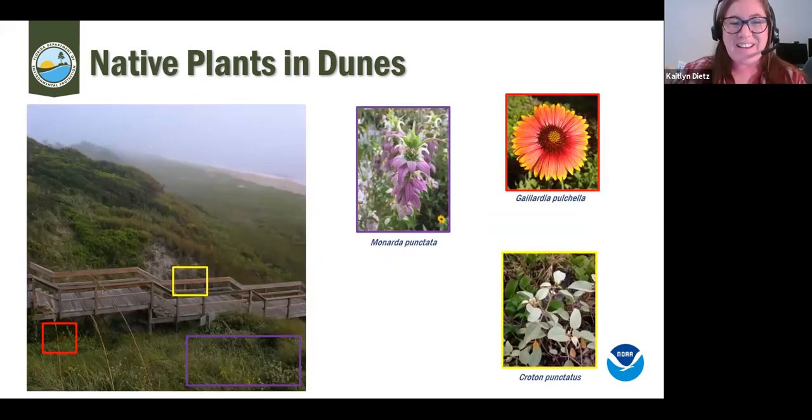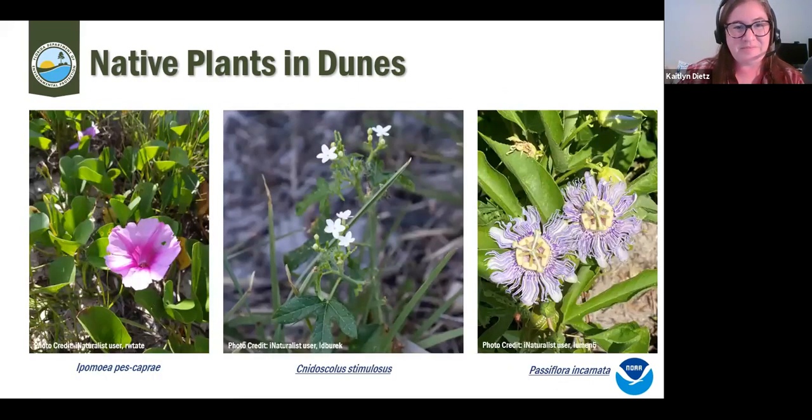Additional native plants in our dune system include blanket flower, horsemint or bee balm, and crotons which provide a leafier green. Similar to other northeast Florida beaches we have railroad vine. Stinging nettle is there too — be sure to watch out for it. Passionflower appears in patches in our beach lot, and when blooming it's gorgeous and adds nice color before you even get out onto the beach.